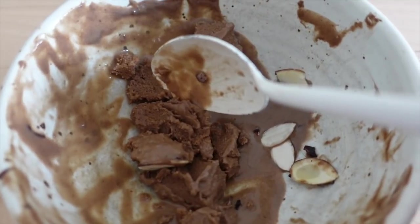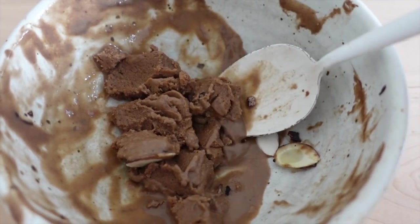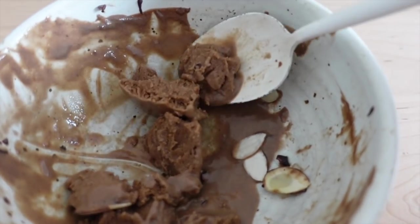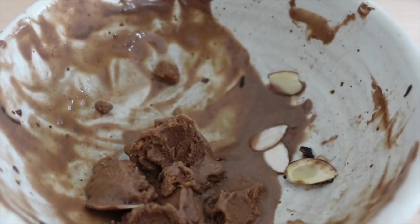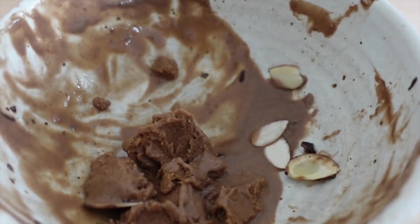I almost forgot to film this before I ate it all, so I'm almost done here. I let it melt a little bit until it becomes a little bit frosty but definitely edible where it's not going to crack your tooth or anything — it's kind of like an ice cream. This does not look good at all, but that's the point of today's video, right? Because the truth is, this tastes just as good as it did when I first made it.